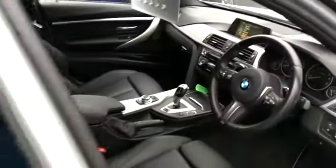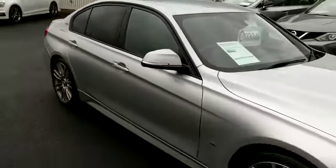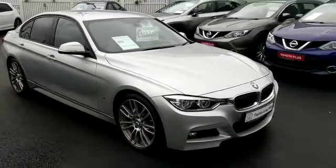In the rear we have our ISOFIX points for seats and plenty of legroom. This car is available for a test drive today at Toyota Longmile. Thank you for watching.